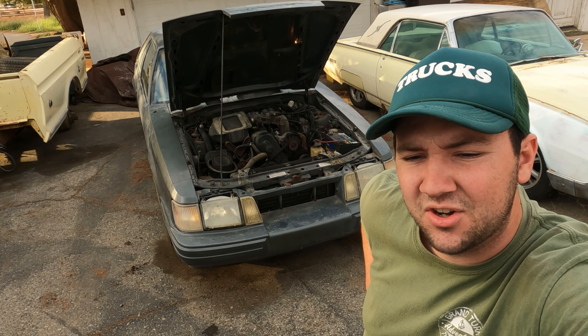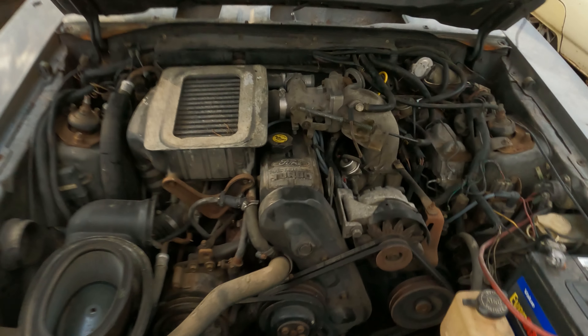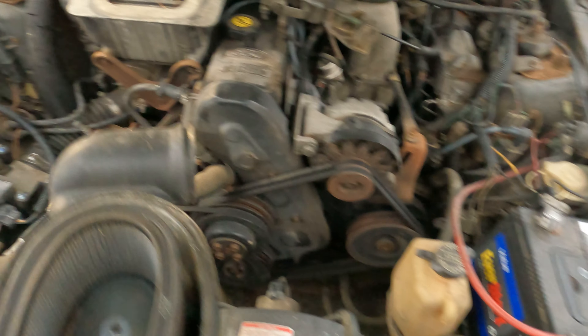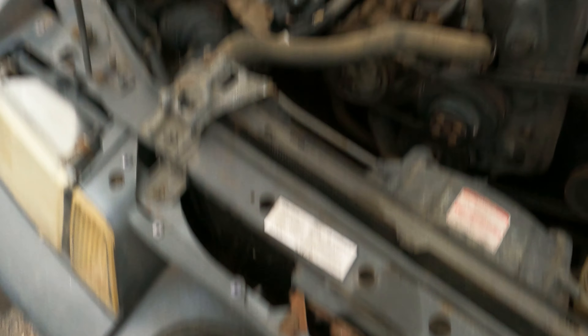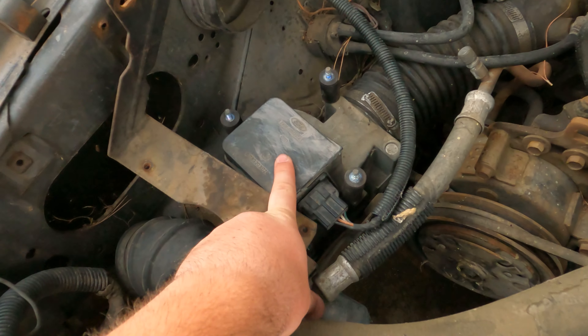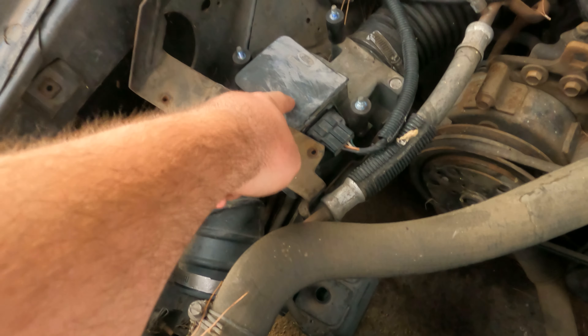About two and a half weeks ago — almost three weeks — it was running great. It ran perfect, started right up, you saw it started completely fine, drove fine. I actually drove it out from its grave and the tires all held air. I'm gonna open up the hood and give you a little rundown of all the stuff that I did to try to fix it.